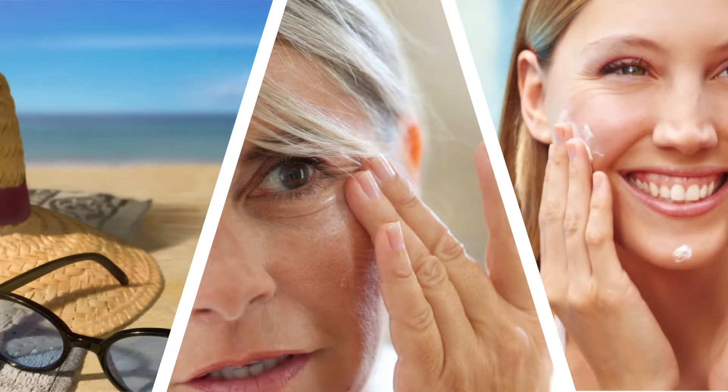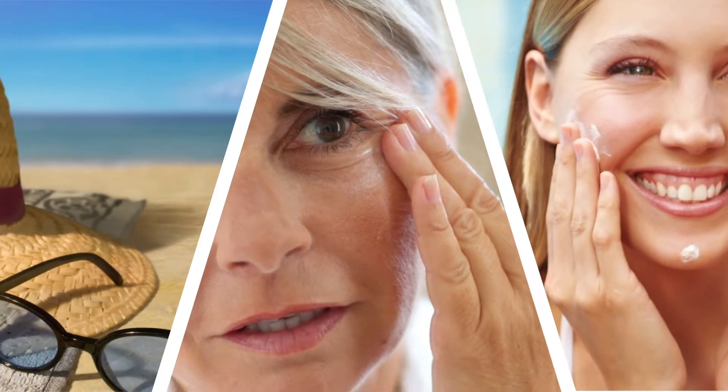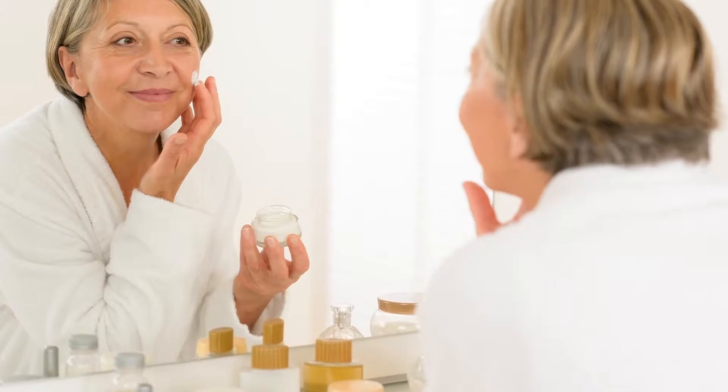Topical treatments are by far the most common way to treat pigmentation problems. Combined with vigilant sun protection, topical treatments are safe, inexpensive, and effective at improving hyperpigmentation.